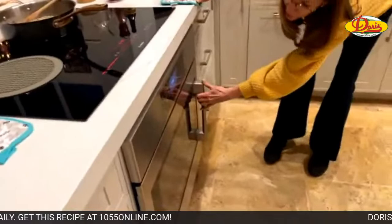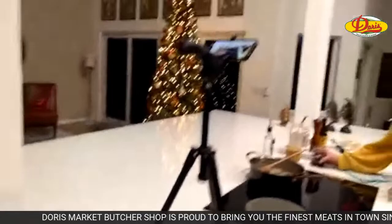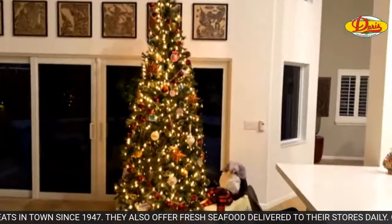Rachel says everything looks amazing, Sally — it's her first time catching a live. Well, let's show Rachel around. We've got our Christmas tree.